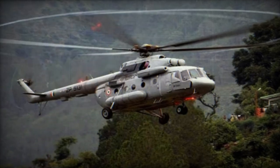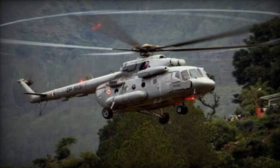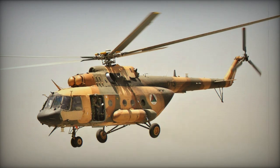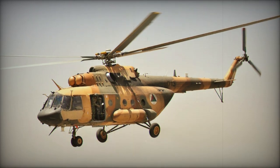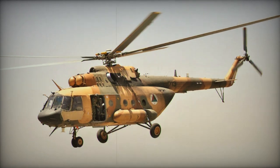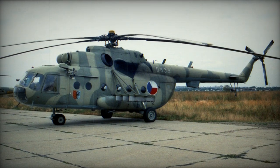The major visible difference of the Mi-17 is its tail rotor. On the Mi-17 it was repositioned and is located on the left side, while the original Mi-8 tail rotor is on the right side. The Mi-17 also has several other minor improvements, such as a new rotor hub made of titanium alloy, a different electric grid, and so on.